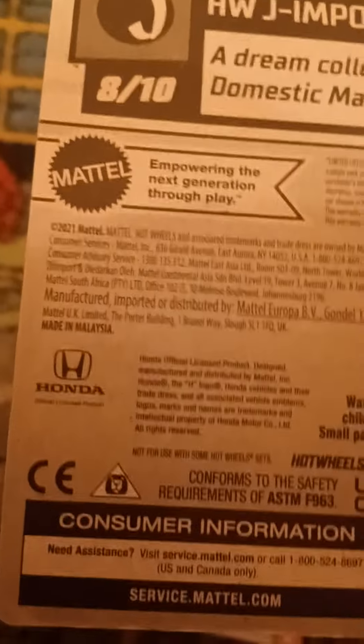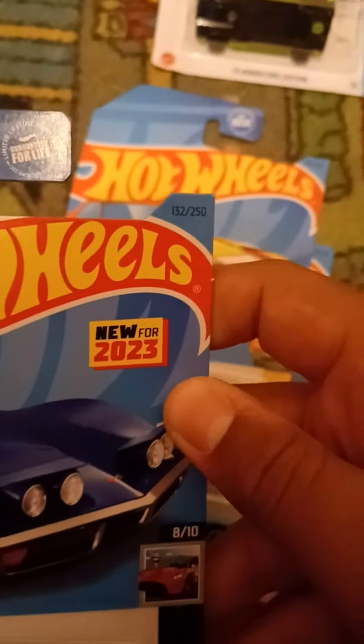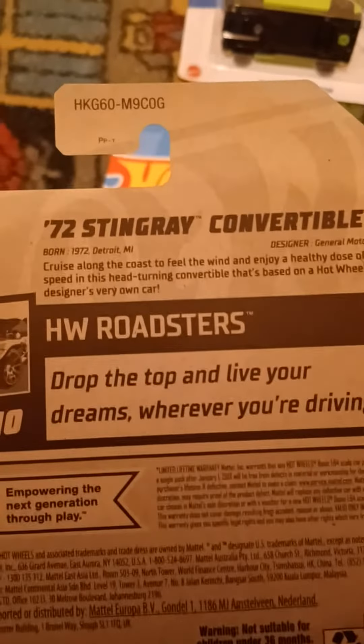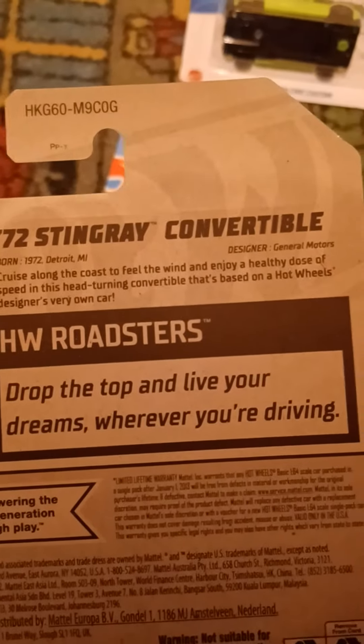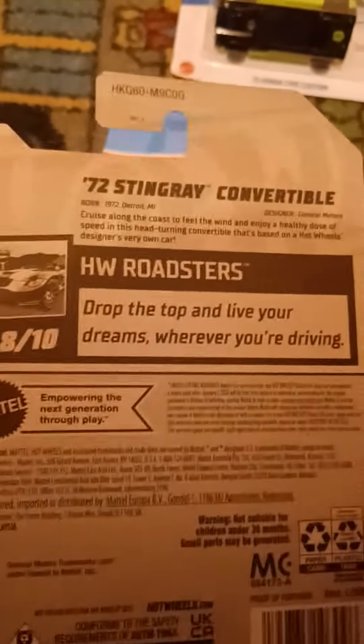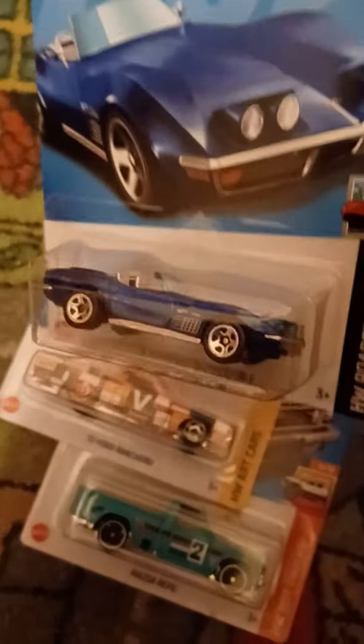Here is another car that's new for 2023 — this is the 1972 Stingray Convertible. This is from Roadsters, number eight out of ten, and this is number 132 out of 250. It says: born 1972, Detroit, Michigan, designer General Motors. Cruise along the coast to feel the wind and enjoy a healthy dose of speed in this head-turning convertible that's based on a Hot Wheels designer's very own car. Drop the top and live your dreams wherever you're driving. There's the GM trademark right there, and this is the Chevrolet Corvette.